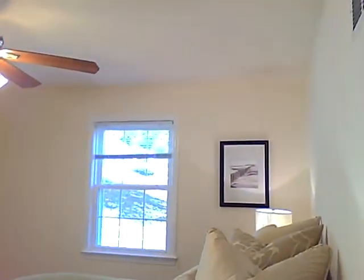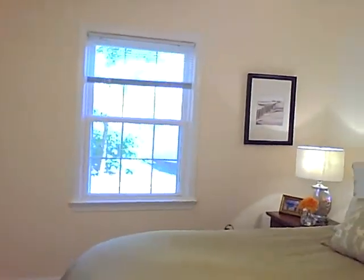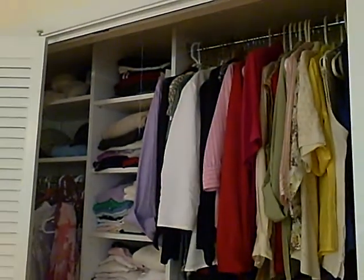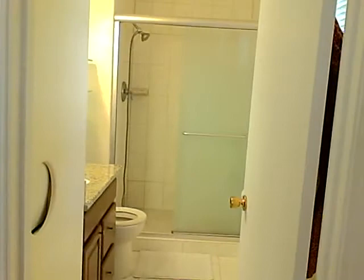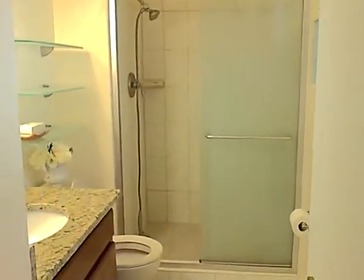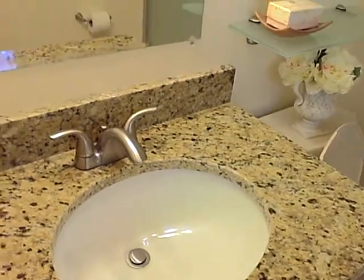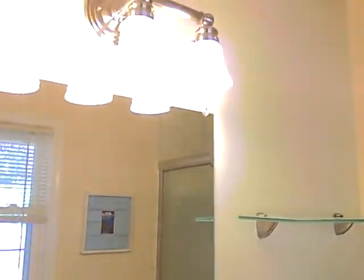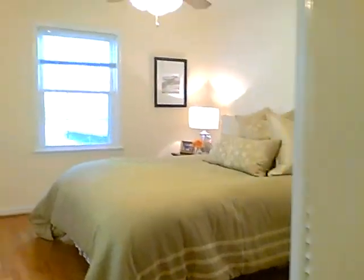And the master bedroom — large and spacious with warm neutral paint colors. The master closet features custom built-in shelving. The master bath is completely renovated with light cream neutral finishes, updated cabinets, a granite countertop, updated light fixtures, and a shower. And there's a convenient laundry nook — can't beat that.